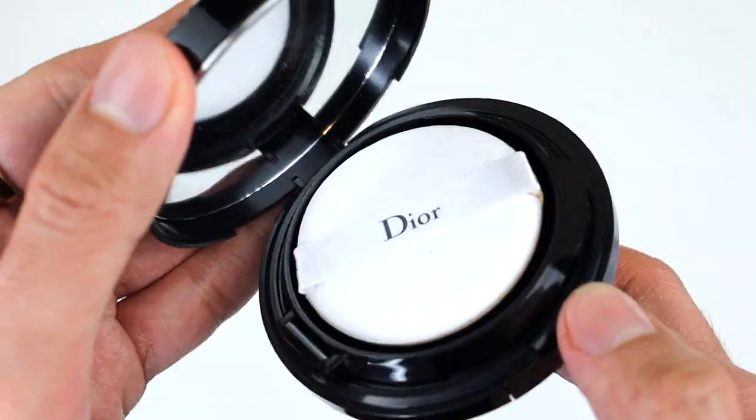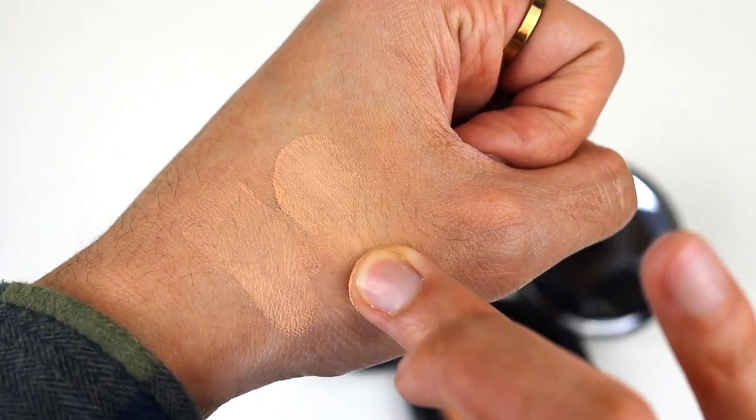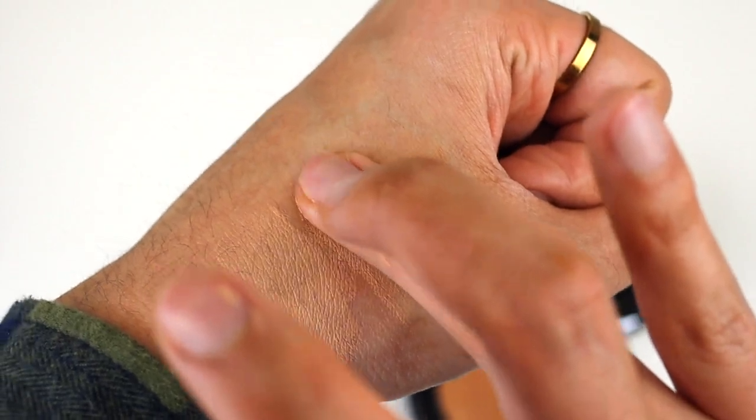I quickly want to mention the color range because it is like a slap in the face. They only have four colors to pick from — I'm in color 2N, which is the darkest shade. That's crazy. It makes no sense that in 2022 they only offer fair to light shades with no medium to dark options. If Dior is watching, please make more shades.